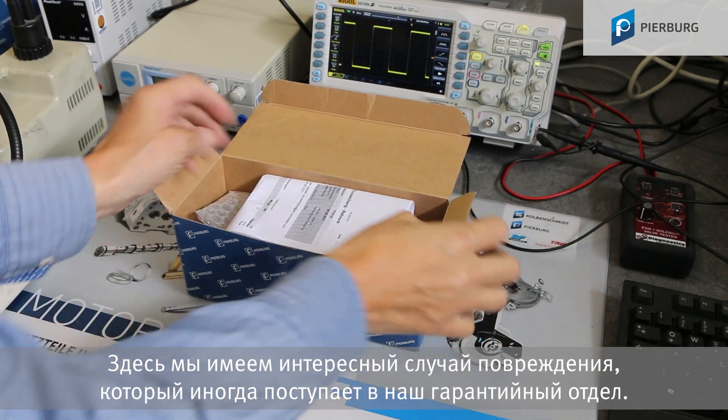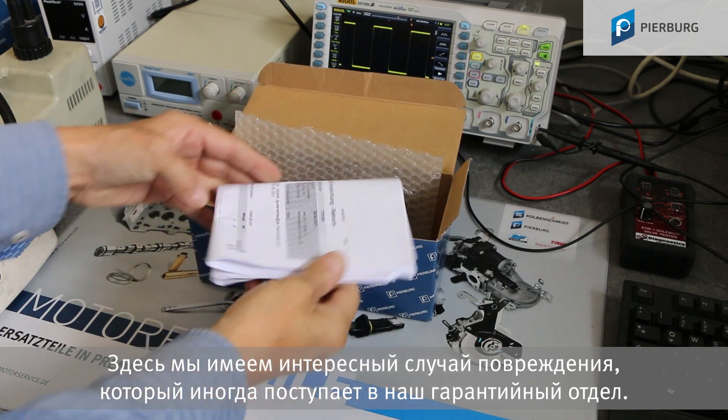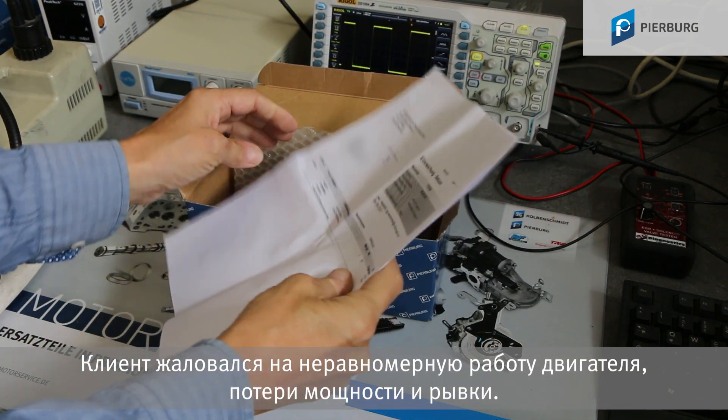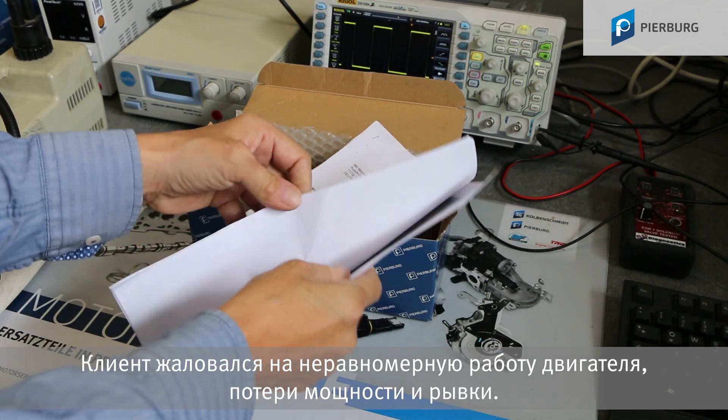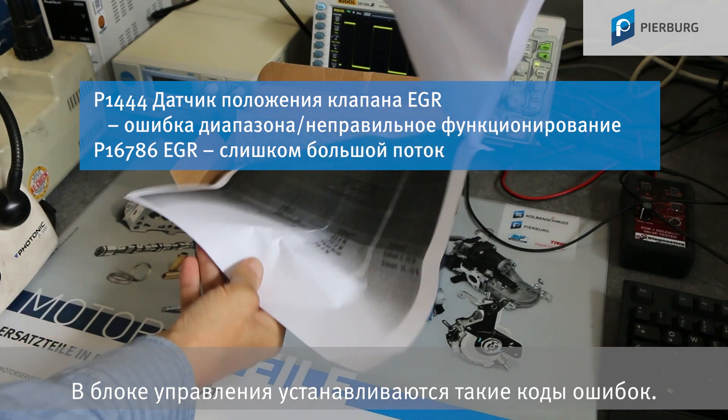Here we have an interesting damage case which our warranty department occasionally has to deal with. The customer complained that the engine was not running smoothly, with a loss of power and jerking. These diagnostic trouble codes were saved in the engine control unit.